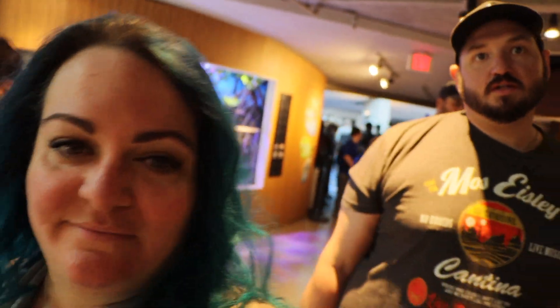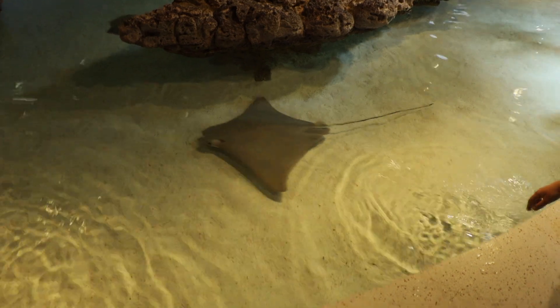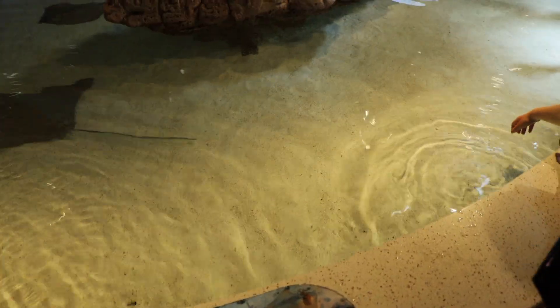Are you going to touch any of the buddies today? Maybe. The good thing about this tank is it looks like you can actually reach them. We've been to so many touch tanks where if you don't have six-foot gorilla arms, you're not touching them — like Lois.